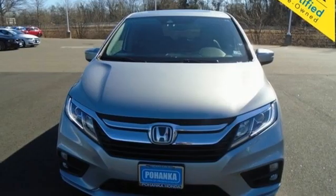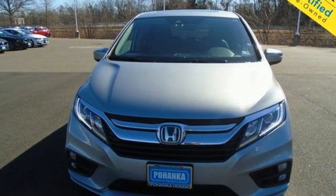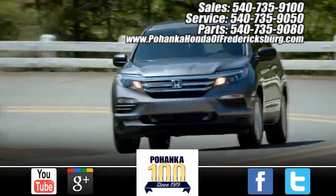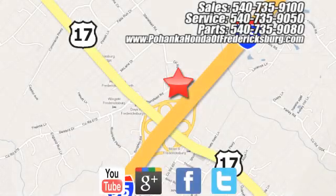Someone's going to drive this fantastic vehicle off the lot. Should be you. Test drive it today. Pohenka Honda of Fredericksburg is a great place to buy a car. Conveniently located at 60 South Gateway Drive in Fredericksburg.